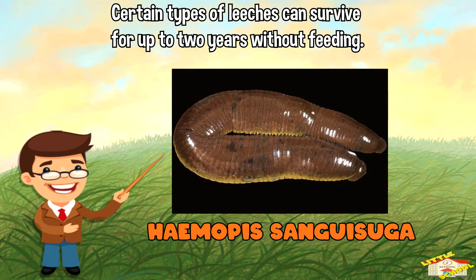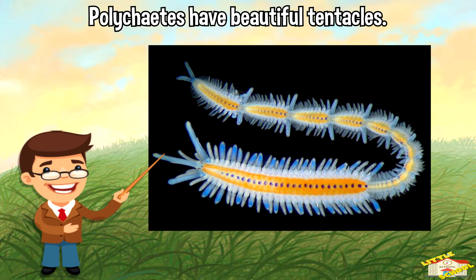Certain types of leeches, such as Haemopsis sanguisuga, can survive for up to two years without feeding. Polychaetes have beautiful tentacles.